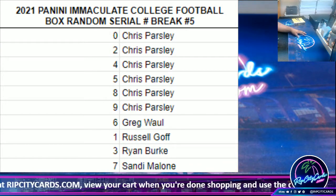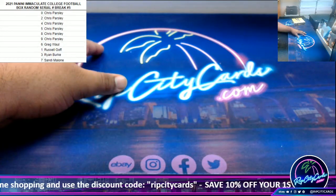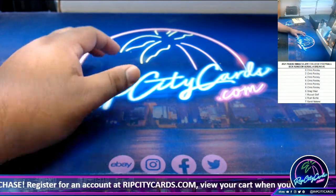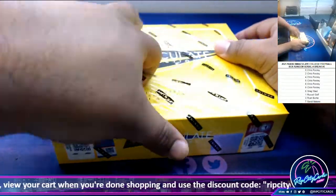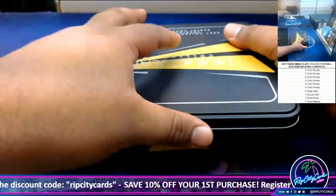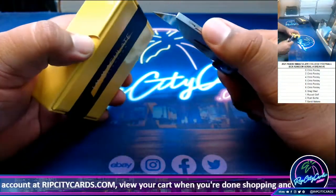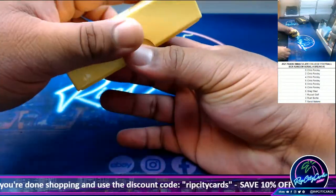Alrighty, so with that being said — Chris, Greg, Russell, Ryan, Sandy — good luck to all of you. Alright, here we go, big bucks, no whammies, let's see what we got.